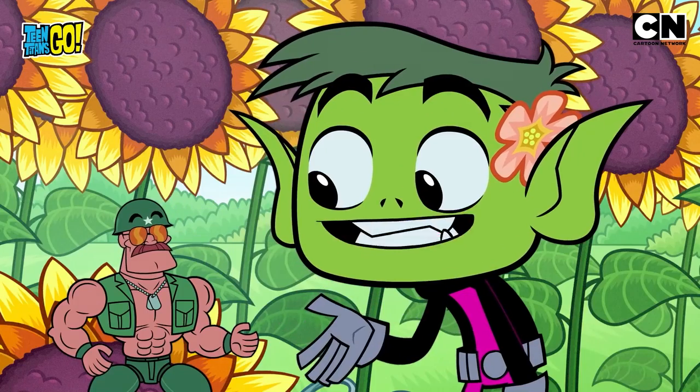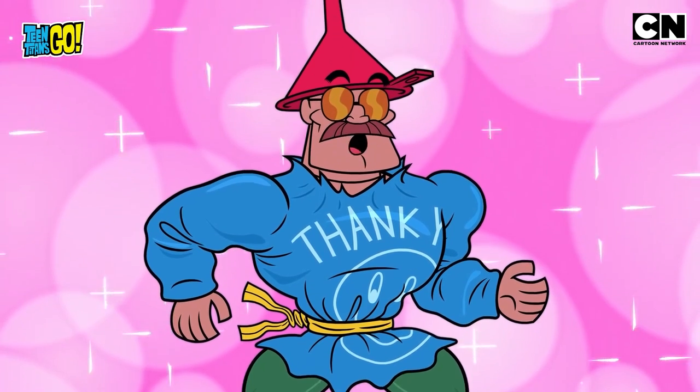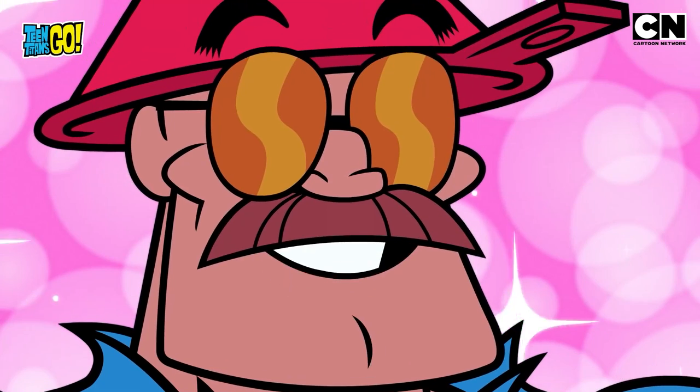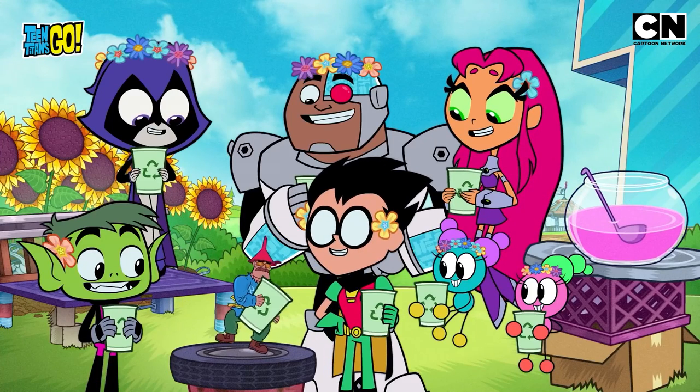We didn't forget about you, bro! Which is why we made you this. A garden gnome outfit? This is amazing! Thanks for making my dream come true, Titans! I love recycling!